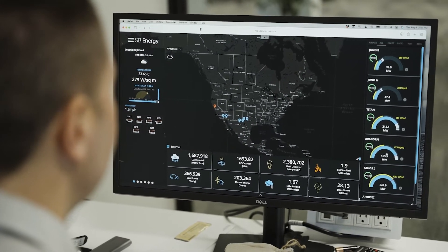This is an enterprise-level SCADA system that is used for monitoring and analyzing all of the SB Energy solar sites. It's used right here in the remote operations center in Redwood City, California, to operate and view all of their solar fleet.